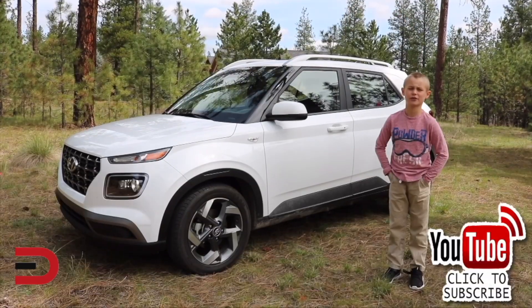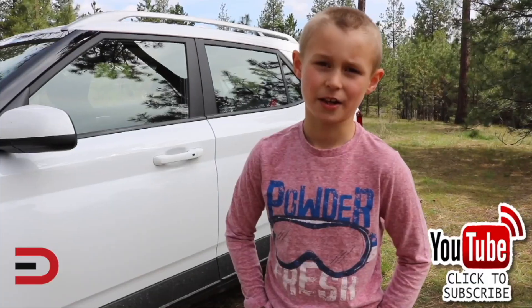Until next time, I'm Dave. Thanks for watching. Please click subscribe and give us a thumbs up. See you next time.